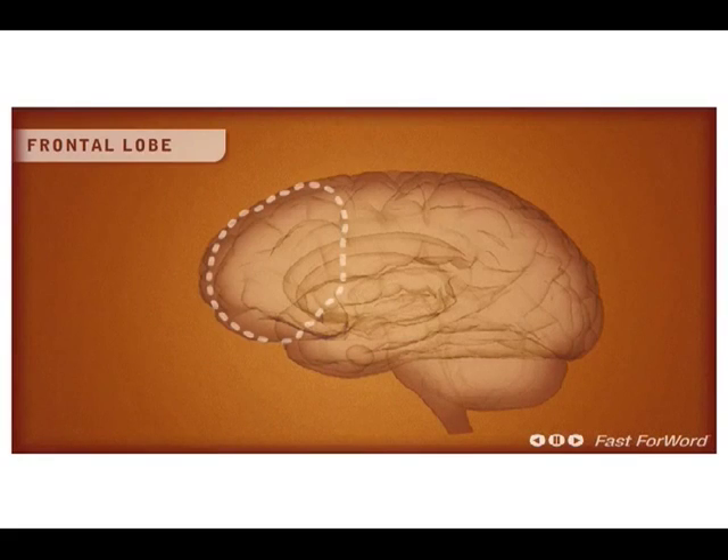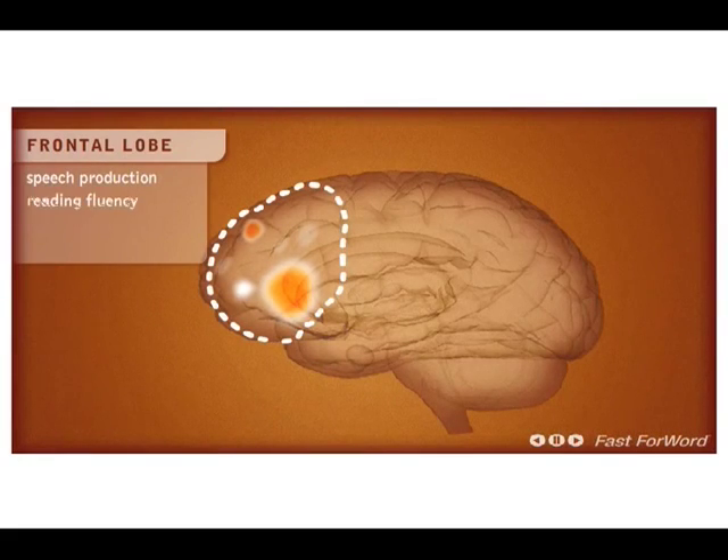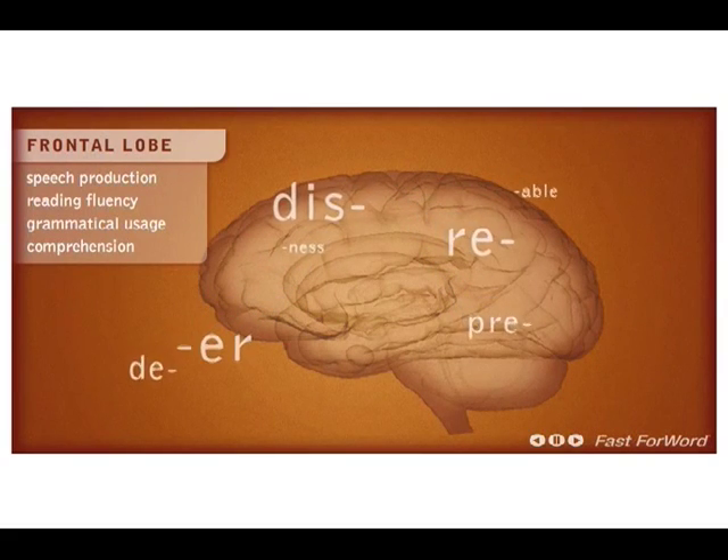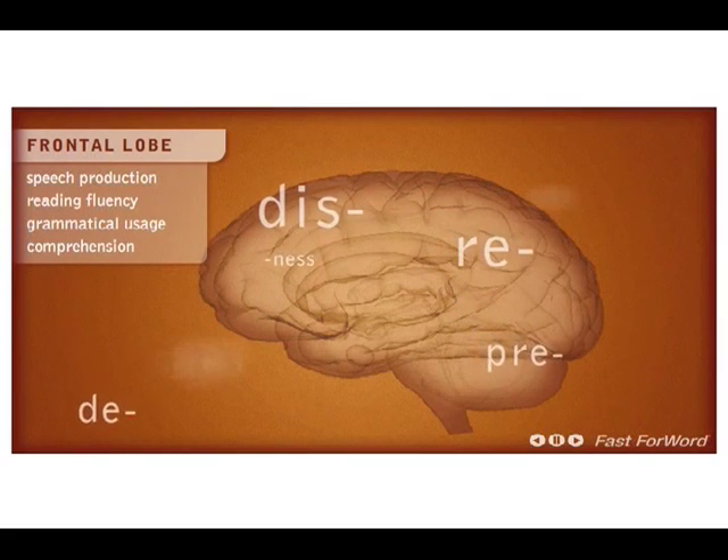The frontal lobe is responsible for speech production, reading fluency, grammatical usage, and comprehension of grammar. Children with grammatical comprehension problems also have difficulty with prefixes, suffixes, and complex grammatical sentences.